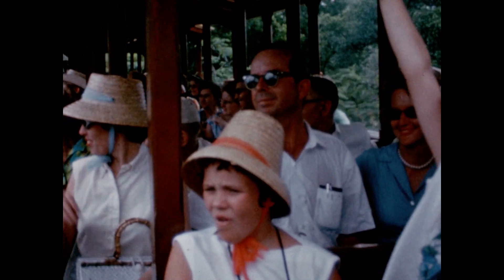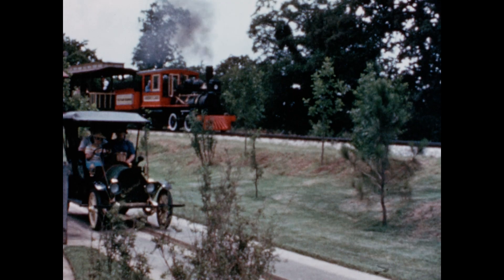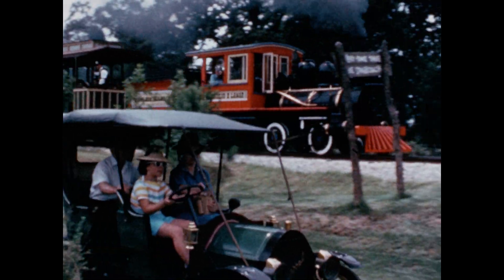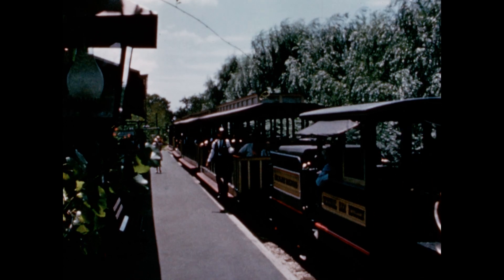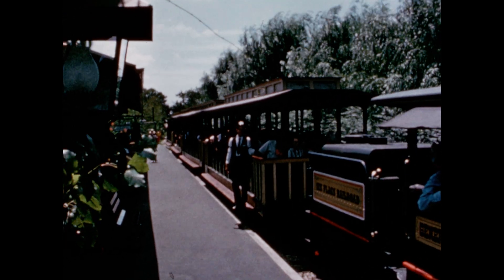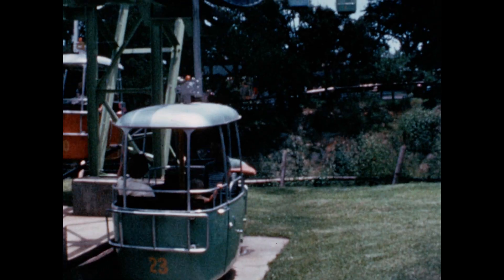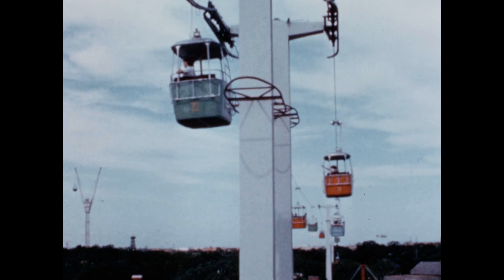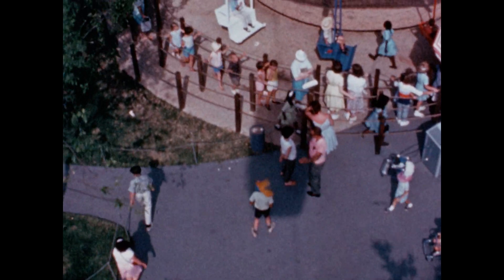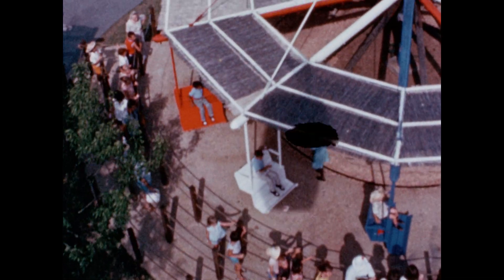Authentic narrow-gauge trains that were built in the late 1800s carry guests on an excursion around the giant park. This is just one of 85 rides, shows, and attractions that operate when Six Flags is open. In 1968, the park will open for the season on April 13th for weekends only until May 25th, when daily operations begin. After Labor Day, the operation goes back to weekends only until the season closes on December 1st.